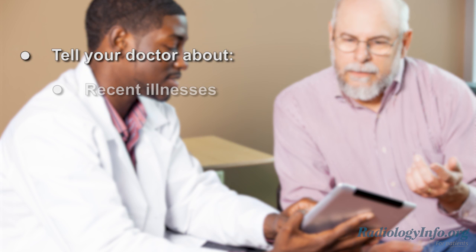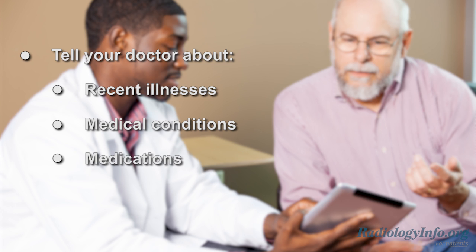If your doctor has scheduled you for a CT scan, there are several important things you can do to help prepare for the study. First of all, tell your doctor about any recent illnesses, medical conditions, or medications you're taking, and whether you have any known allergies. If you have an allergy to contrast material, your doctor may prescribe medications to help reduce the risk of an allergic reaction.